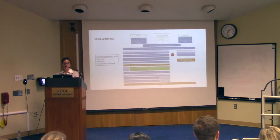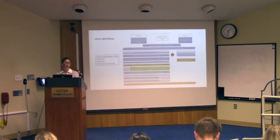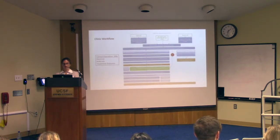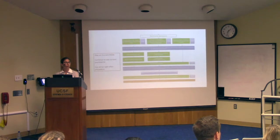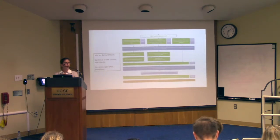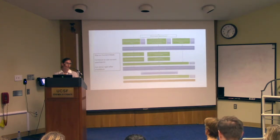The clinic workflow: a physician refers a patient, Rebecca contacts the patient to gather history and handles insurance pre-authorization. The patient then schedules an appointment with me or Andrew to evaluate whether they're a good candidate for TMS. If so, they have two types of appointments: first, a motor thresholding appointment to determine target and dose, and then they start treatment — typically 20 to 36 days of TMS, five days a week.